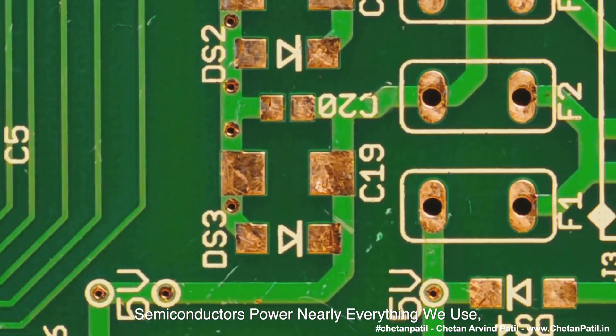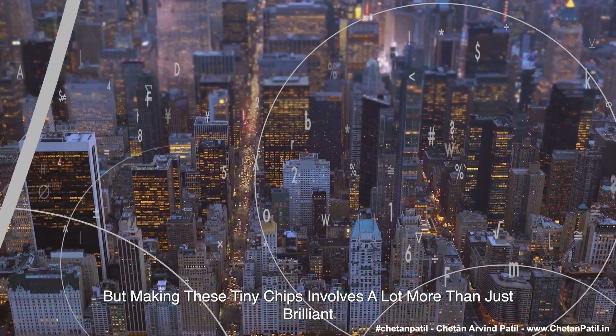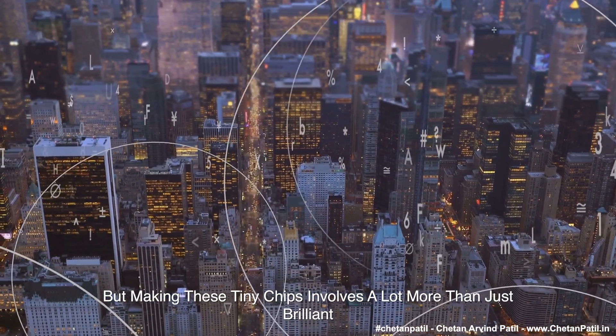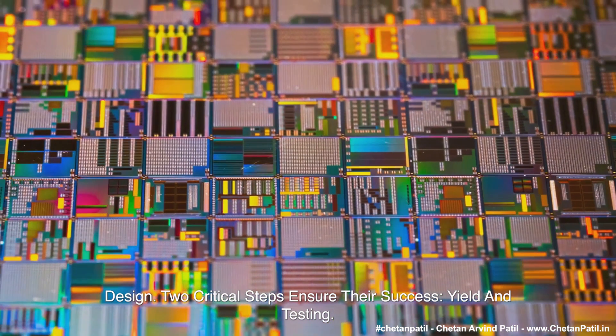Semiconductors power nearly everything we use, from smartphones and laptops to cars and data centers. But making these tiny chips involves a lot more than just brilliant design. Two critical steps ensure their success: yield and testing.